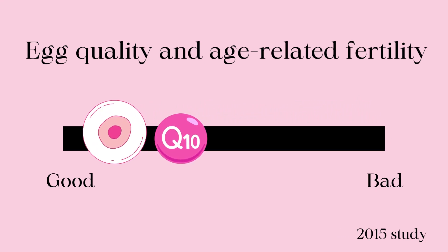In simpler terms, CoQ10 can help support egg quality as you age. So how much CoQ10 should you actually take? There is actually no set dose for CoQ10.